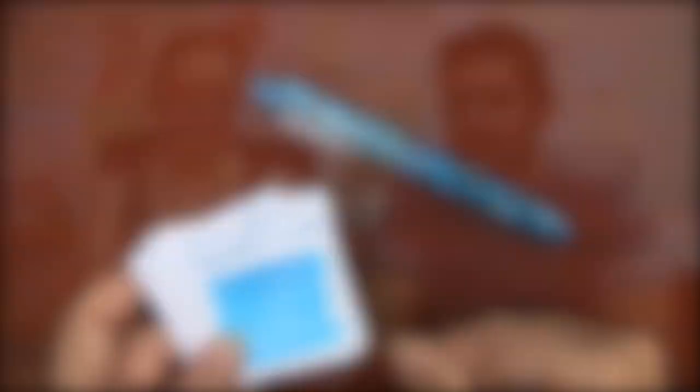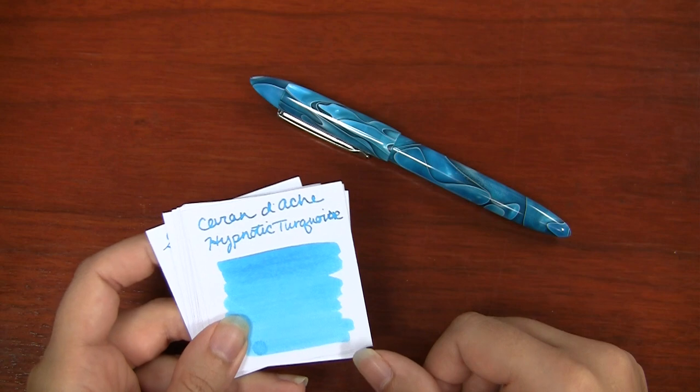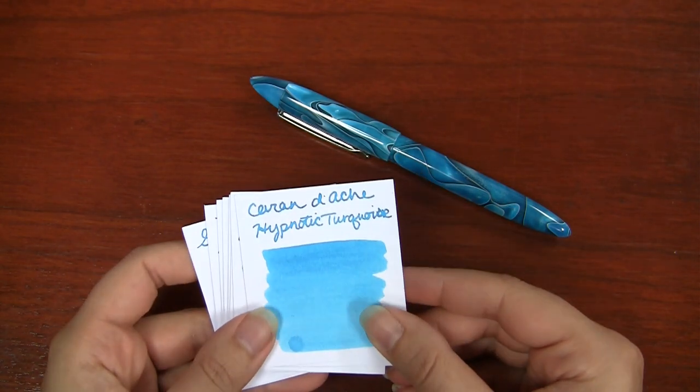Speaking of inks, we know you love to be matchy-matchy. We pulled out some inks that we thought would be a great fit for this pen. There are a lot of different colors that match this pen well. Just about every brand makes a turquoise color, so let's go through these pretty quickly. Here are a bunch of ink swabs that I think would be a great color match.